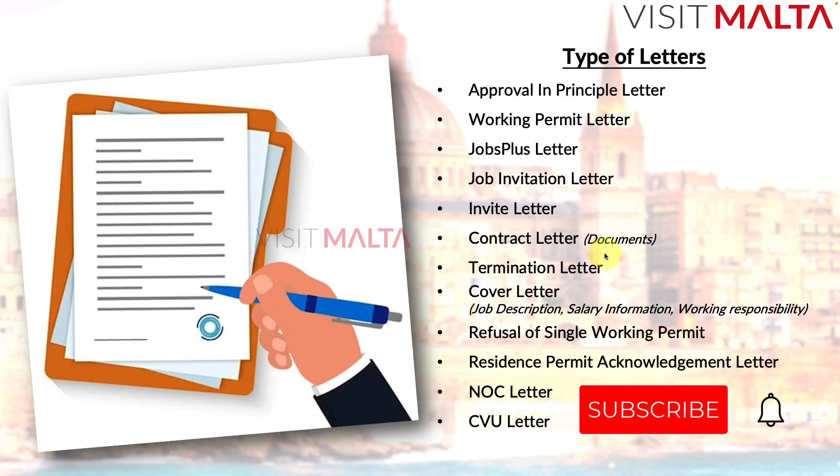These are all the letters known as of June 2022. In the future, the process may be refined and some letters may be eliminated, so you need to stay updated based on Malta's requirements for work visas and working permits. As of June 2022, these are all the letters involved when it comes to working permits, work visas, and residence permits.